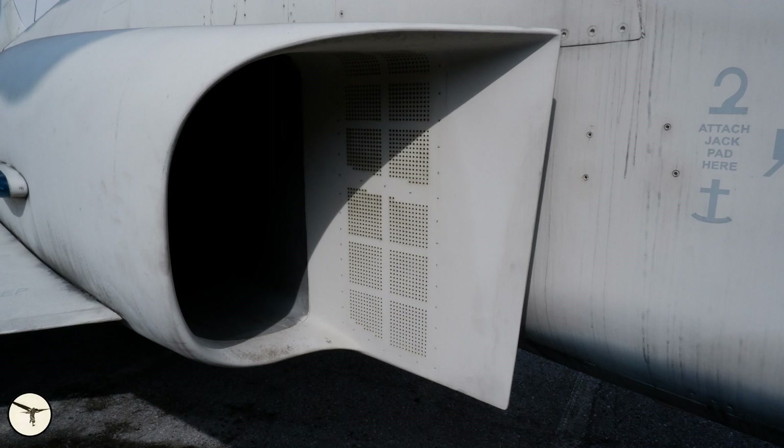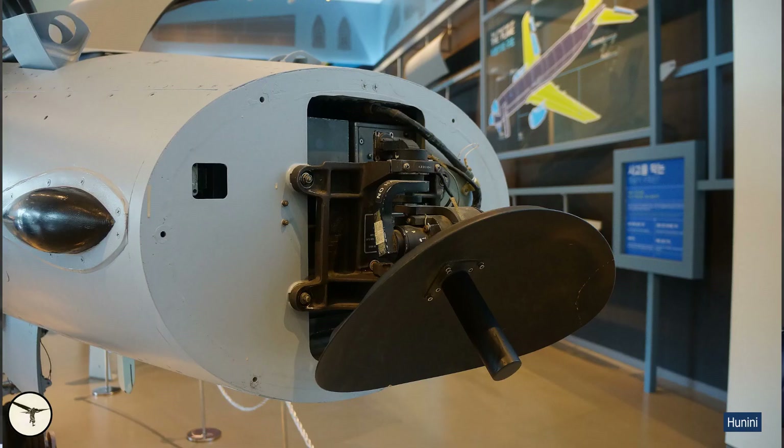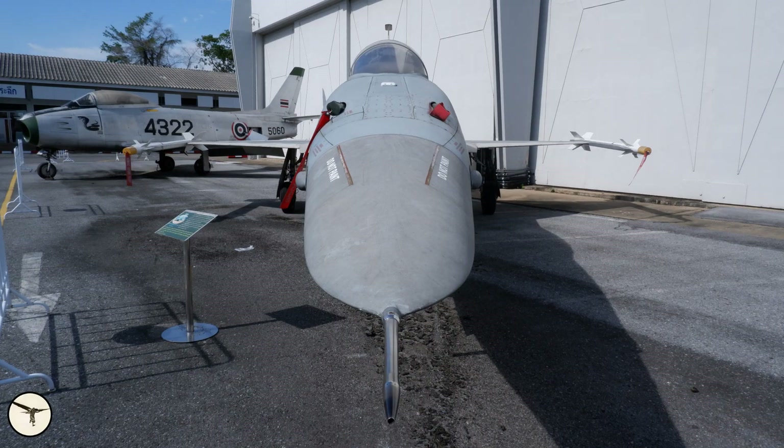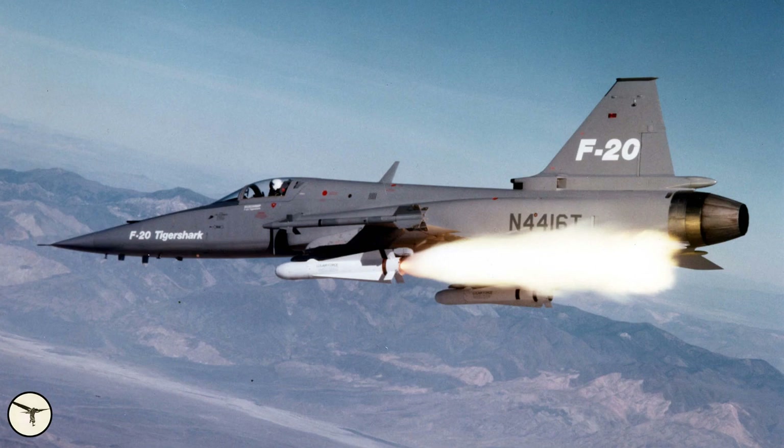The air intakes are larger and perforated for boundary layer control. The two M39 20mm guns from the A model are retained. And in the nose is an Emerson APQ-153 or APQ-157 radar. Some Tigers have a modified nose that improves stability at low speeds — it is called a shark nose and originates from the F-20 Tiger Shark. But that is another story.